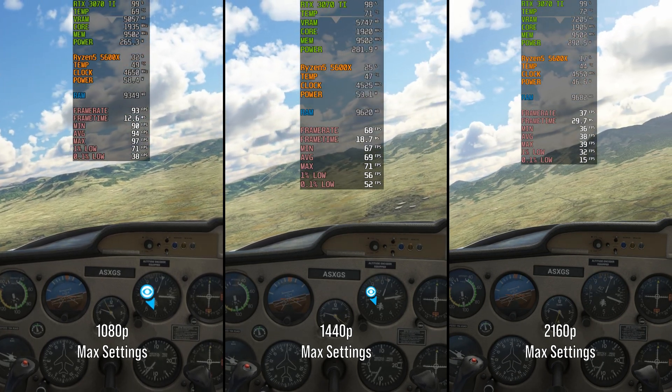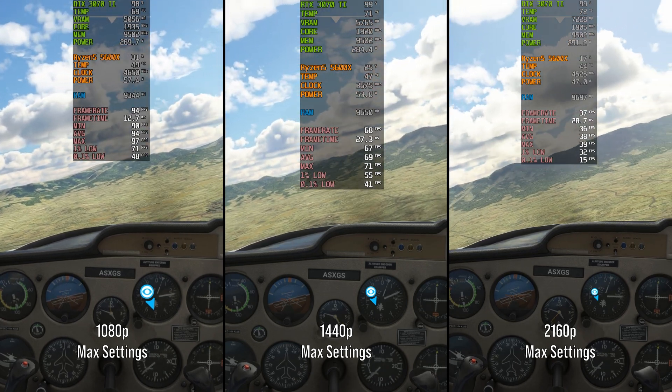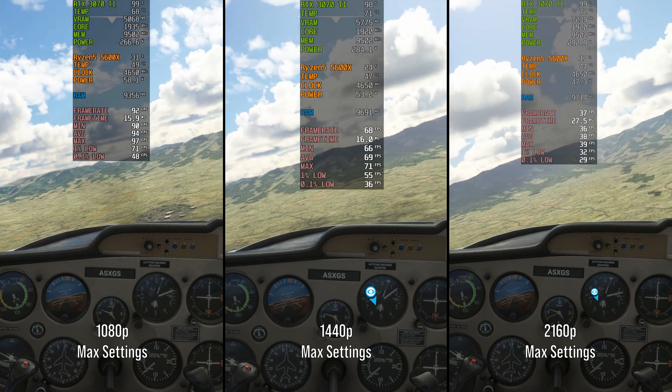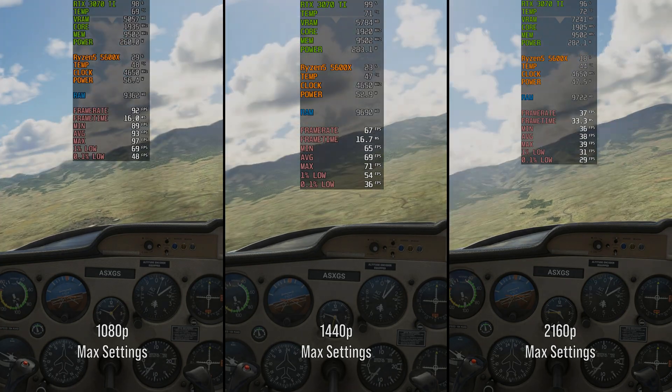Probably better to adjust your trim wheel until you don't need to push or pull on the yoke. Drag the trim down when you need to set the nose up; drag it up to set the nose down. Try adding trim to keep us at...